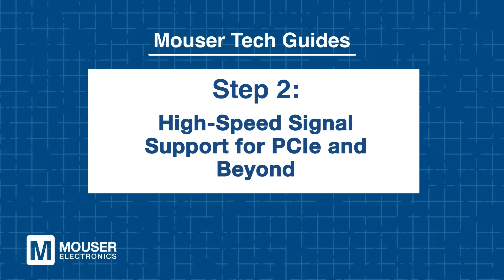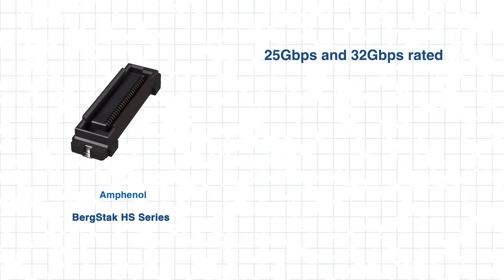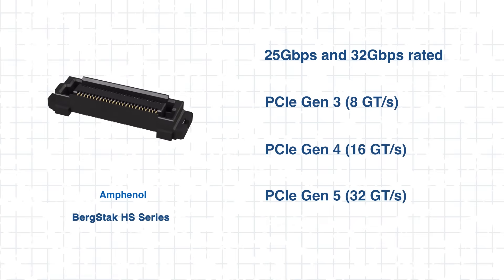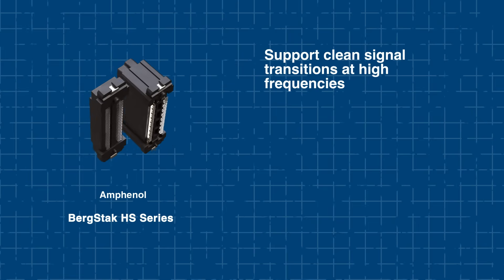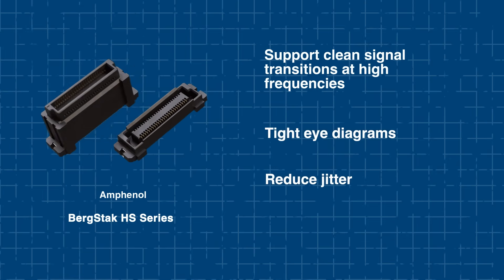Step 2: High-Speed Signal Support for PCIe and Beyond. A key win for the Bergstack HS Series is clean, reliable signals, especially at high speeds. Rated for 25 gigabits per second and 32 gigabits per second, these connectors are designed for demanding serial protocols. To support these speeds, the housing geometry and terminal profile are precisely engineered for impedance control and low-signal reflection, which is crucial for maintaining clean eye diagrams and minimizing jitter.